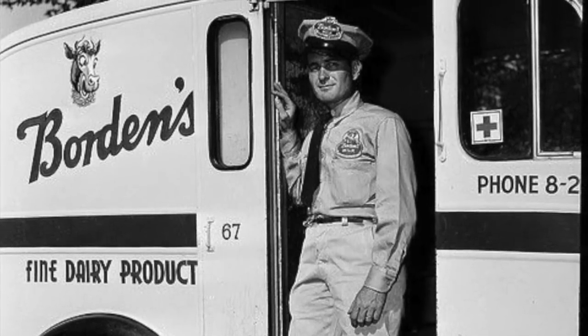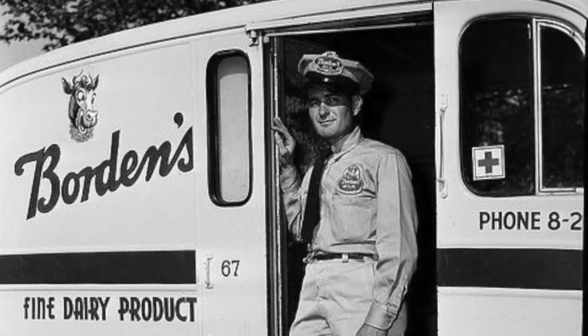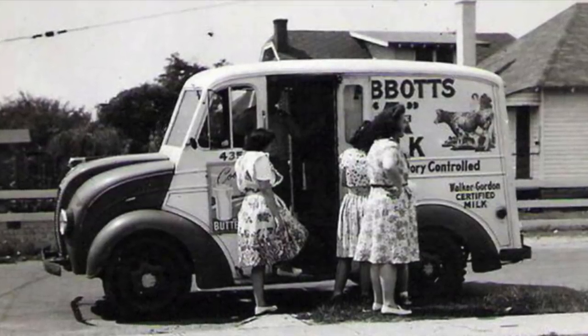In the 1920s, homes didn't have refrigeration, and milk was perishable. Delivering it daily was the safest and most cost-effective way to get milk, and it ensured the milk wouldn't spoil.